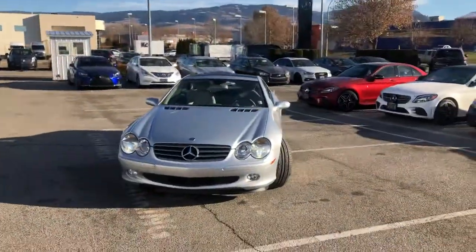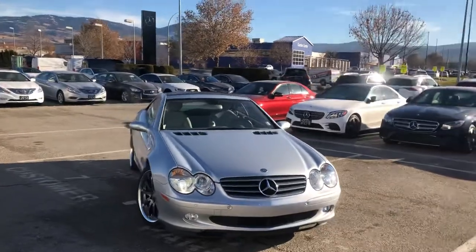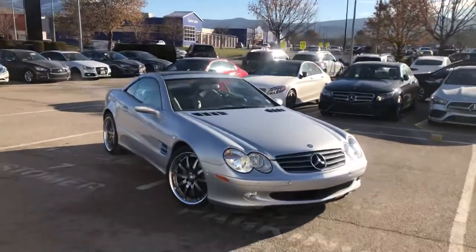Hi Ryan, Isaac here from Kelowna Mercedes-Benz. Thanks again for the interest in our 2006 SL 500. As discussed, I wanted to get the video out to you so you can get a better idea of the condition and the shape of the car.